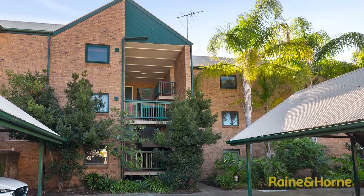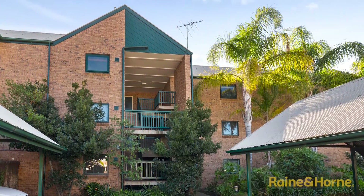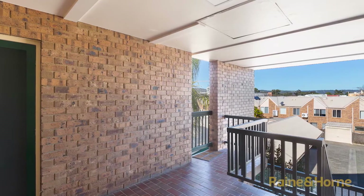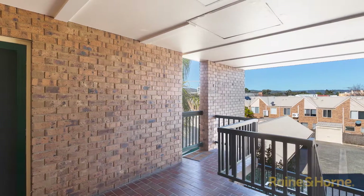This gorgeous apartment has been fully updated throughout and is situated in a beautiful elevated position at the rear of the complex, so it's nice and quiet. In the perfect position right near the city, within walking distance to everything, it really is a beautiful apartment. Hi, I'm John Cullen from Raine and Horne Correlate Park, and welcome to apartment 9, 388 Carrington Street, Adelaide. Let's go have a wander through.